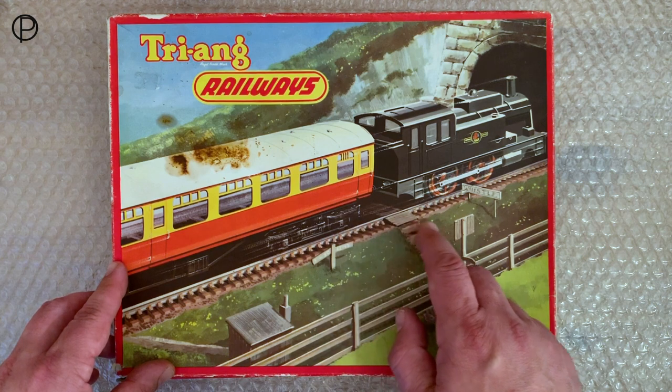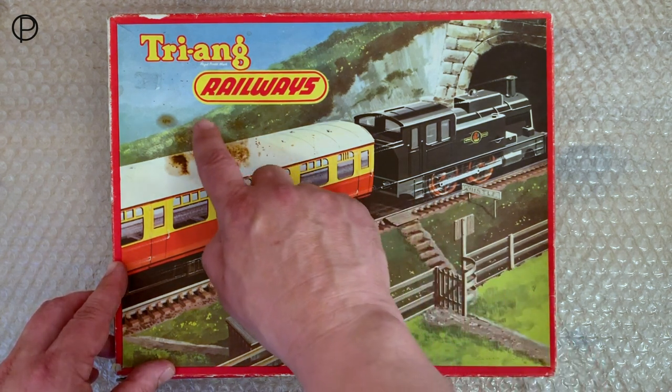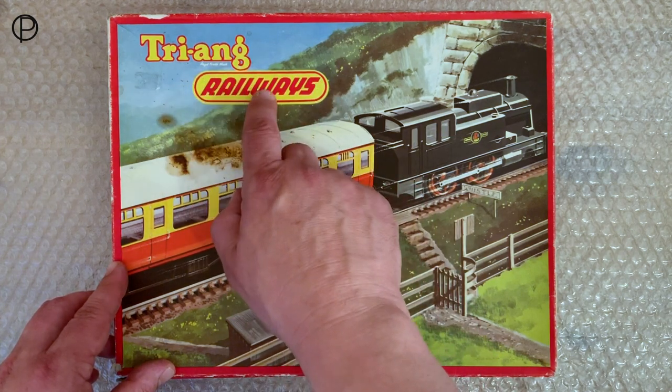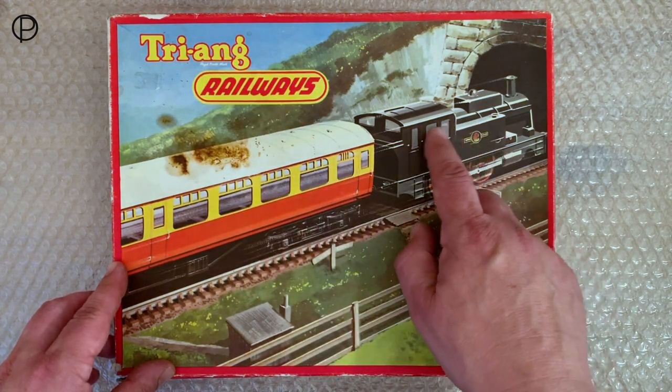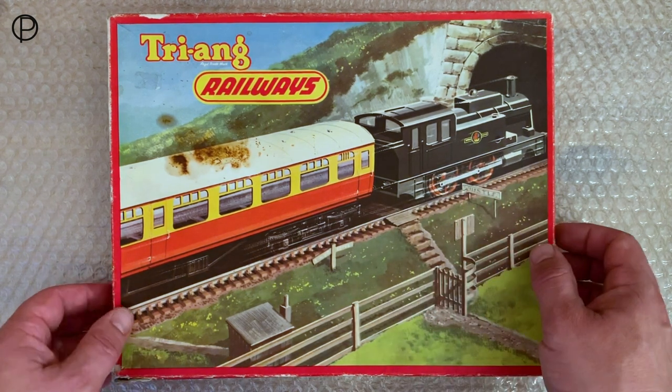160,000 of these sets were made — that's quite a number. I imagine there was a slight variation in the artwork; maybe this changed to Triang Hornby and the locomotive changed. We'll have a look at that in a moment. So we'll just have a swift look at the box.